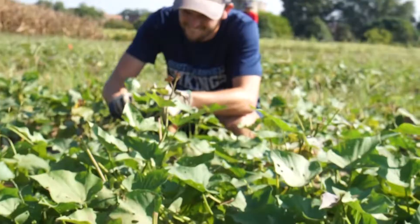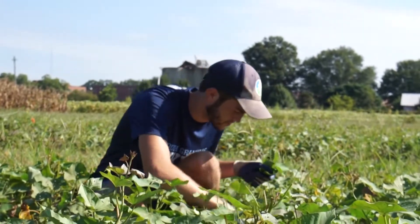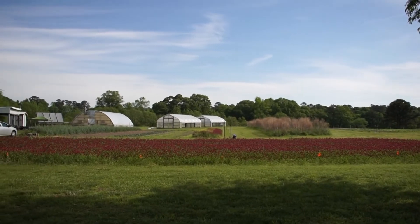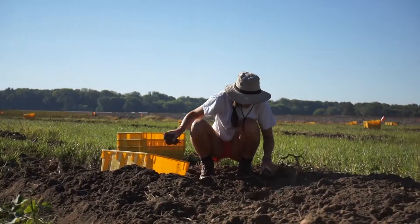We're also going to look into when that cover crop should be terminated. When we terminate a leguminous cover crop, it starts releasing its nitrogen. One of the biggest challenges for organic farmers is to synchronize the release of that organic nitrogen from the cover crop with the nitrogen demand of their cash crop — and so here we're looking at sweet potatoes.